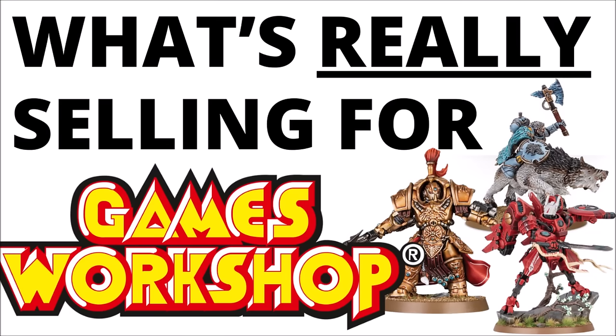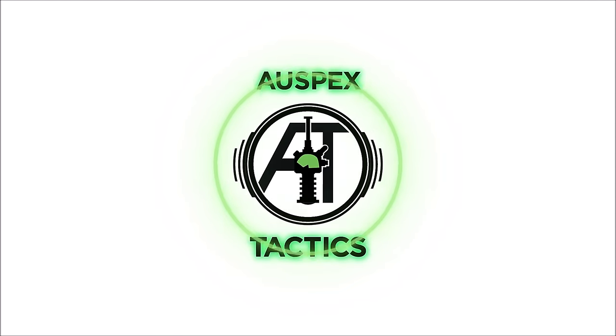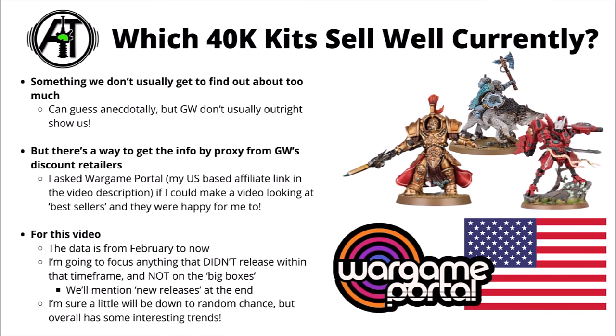Let's take a look at the 40k kits that real people are actually buying right now. What's actually selling well for Games Workshop? Generally, Games Workshop don't really tell us exactly how well they've done in terms of sales numbers for various different kits.